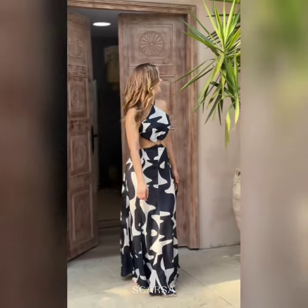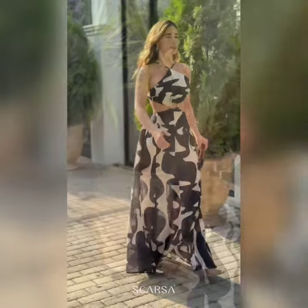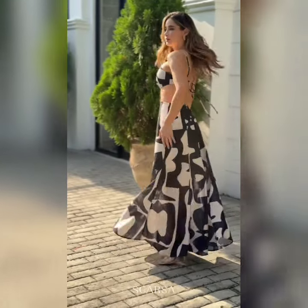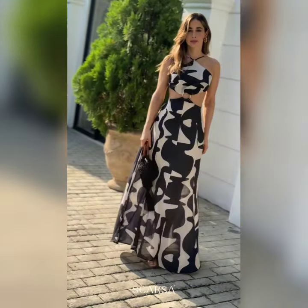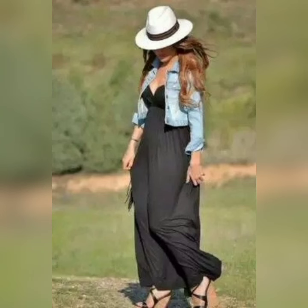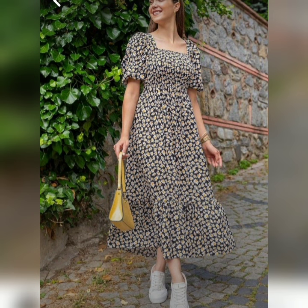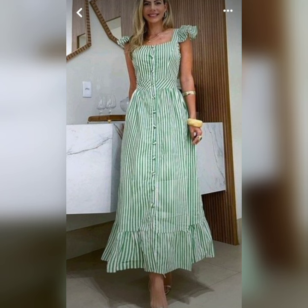Beautiful two-piece dress designs with beautiful prints. All the designs are very pretty, trendy and unique. Beautiful long maxi dresses — we will also see jackets paired with painted styles.